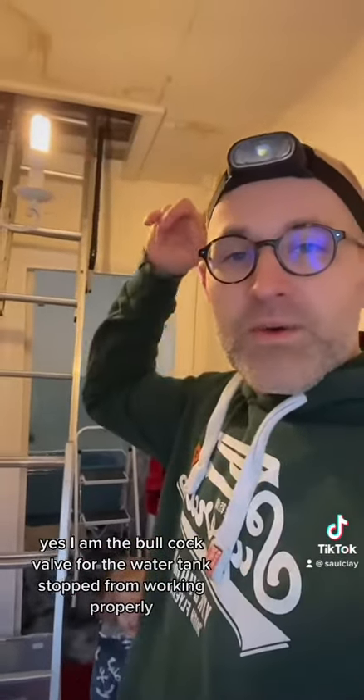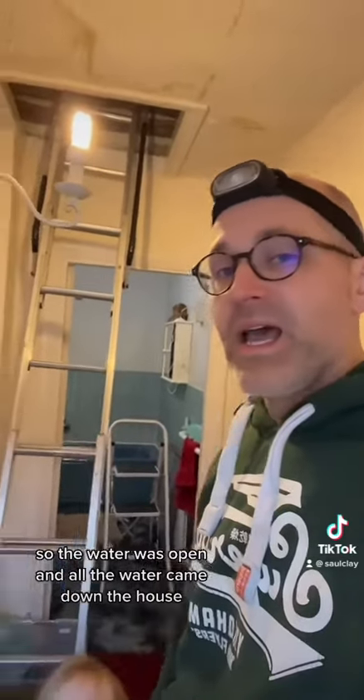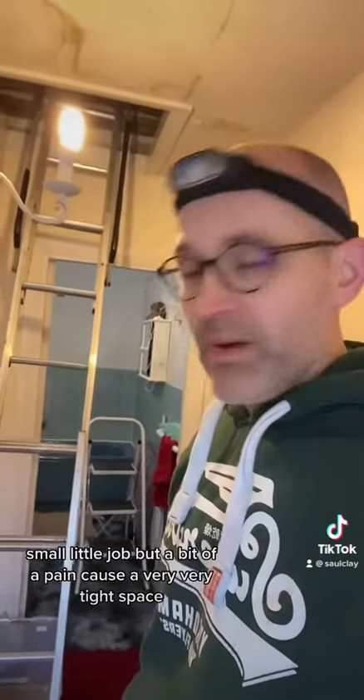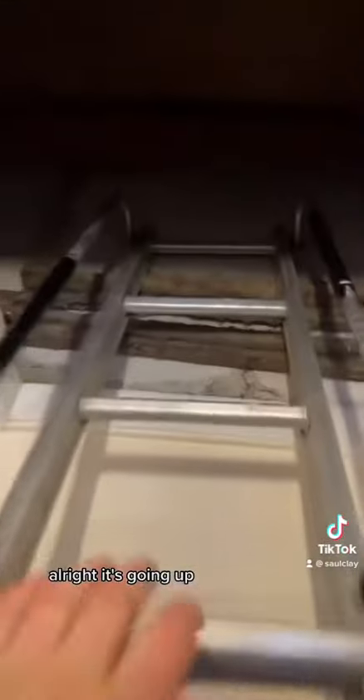The ballcock valve for the water tank stopped working properly, so the water was open and all the water came down the house — joy joy. So I've got to go up there, disconnect it, and replace it. Small little job but a bit of a pain because it's a very tight space, and then we can get onto the jobs for the rest of the day. Alright, let's go on up.